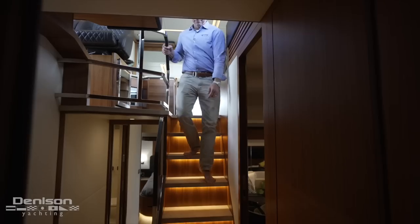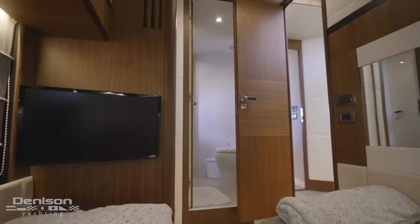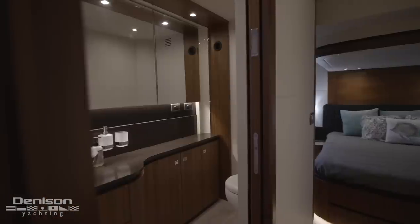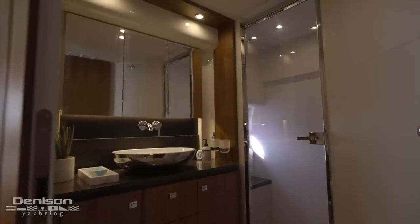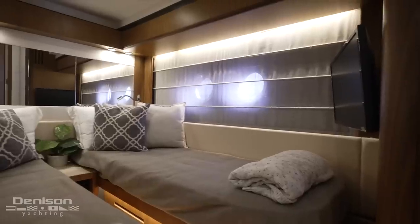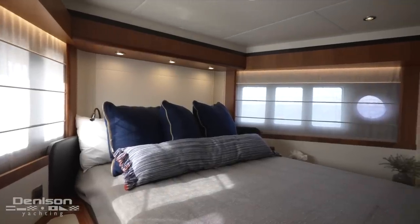As we step below, we find three generously sized guest cabins each with their own ensuite head and all with separate enclosed shower stalls. I don't think I've seen a 58-foot boat with heads that are this large and accommodating or that have this much headroom. The guest cabin on port features twin beds, an LCD smart TV, and each of the cabins below has its own set of heat and AC controls for finding that perfect sleeping temperature.